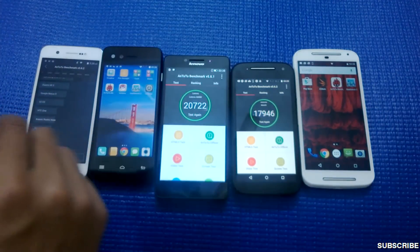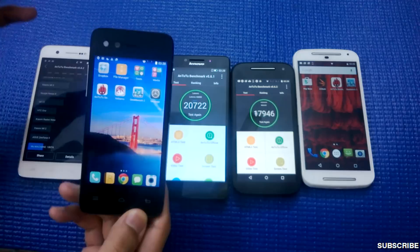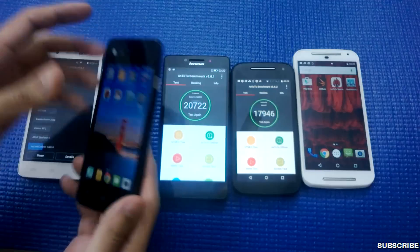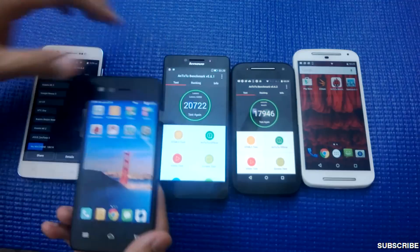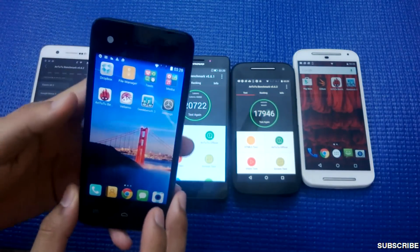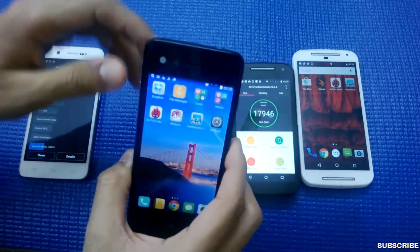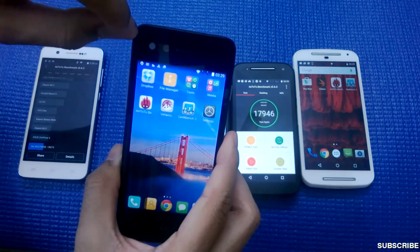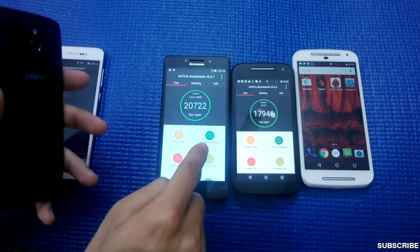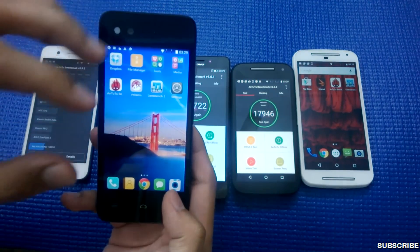The third phone is a surprise entry — the InFocus M2, which many people haven't heard of before. This is the cheapest of all five at only 5,000 rupees. It features a 4.2-inch HD display — small, but the quality is good. It has an 8-megapixel front-facing camera with a LED light, an 8-megapixel rear camera, OTG support, and apps can be moved to SD card.